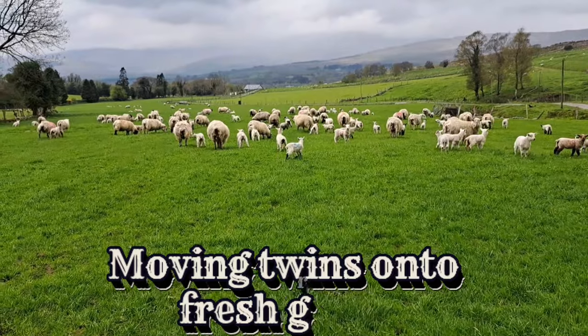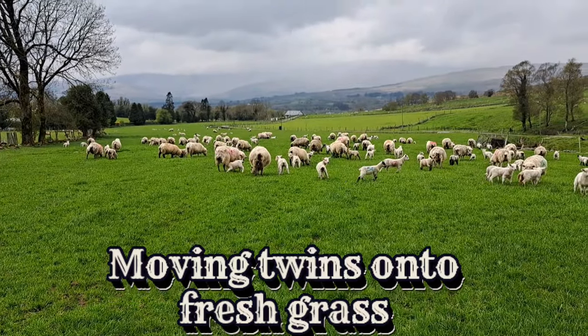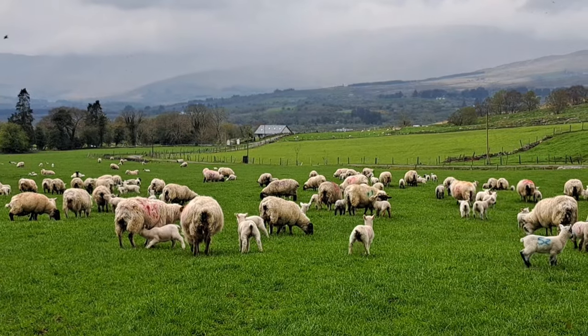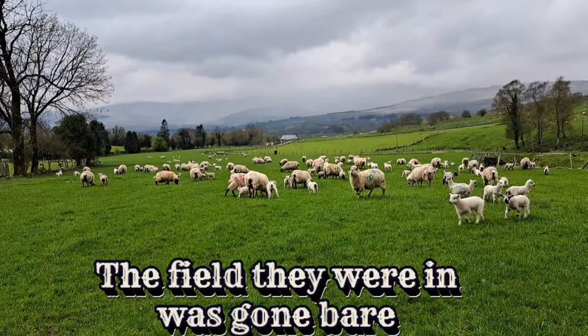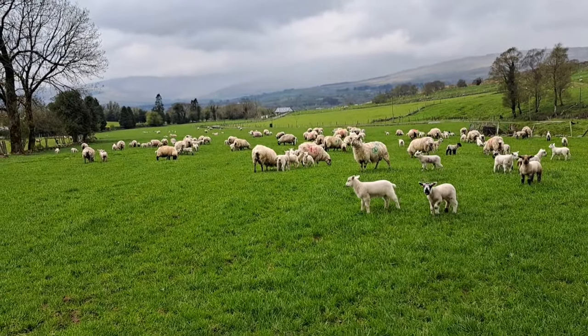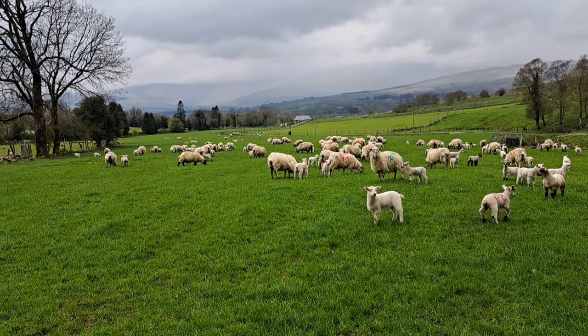Just moved twins now onto a fresh bit of grass. They were in the field below there — it's just kind of a bit bare. It's not too bad but it'll grow back a bit quicker if you give it a chance now. So we'll keep them here for two weeks and put them back there in two weeks and keep rotating like that.